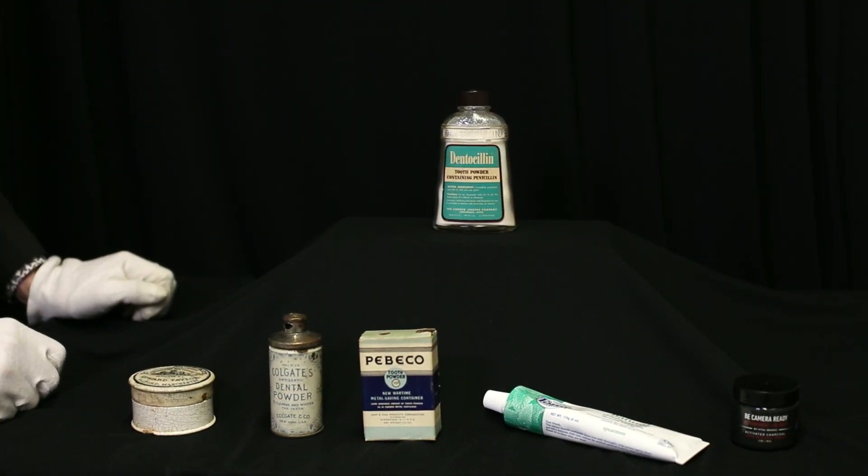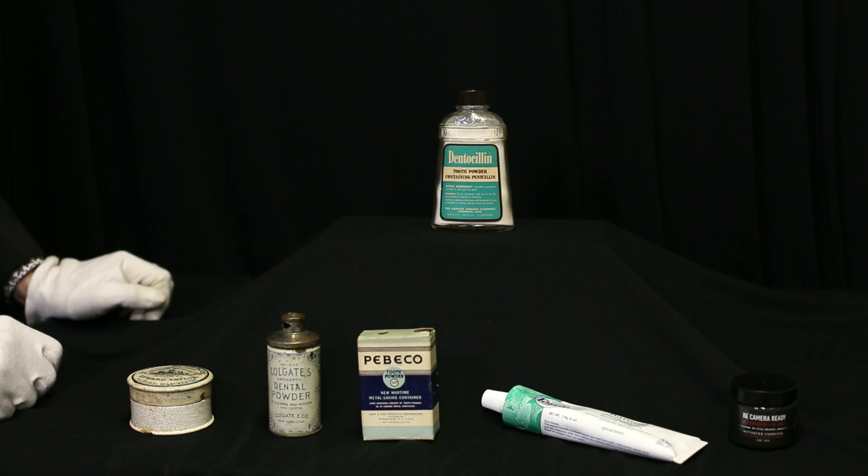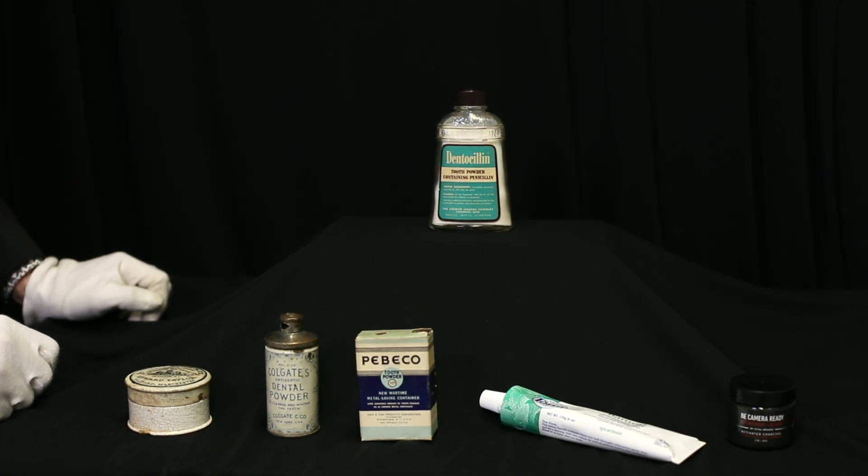But dentists did not necessarily agree. Their claim was that when you applied it topically and it was brushed away after a short amount of time, it was not effective. FDA complaints in 1951 led to these products being pulled from the market shortly afterwards.